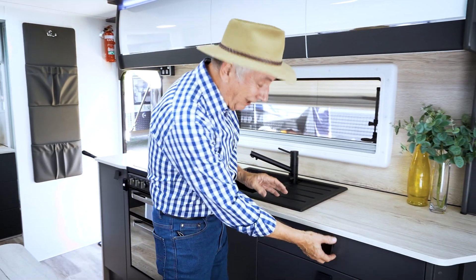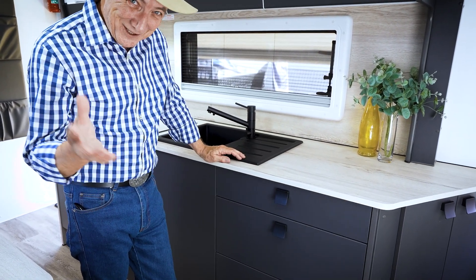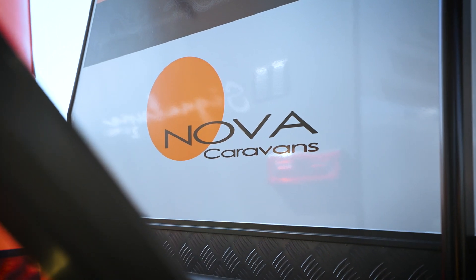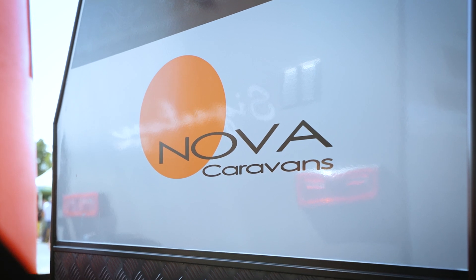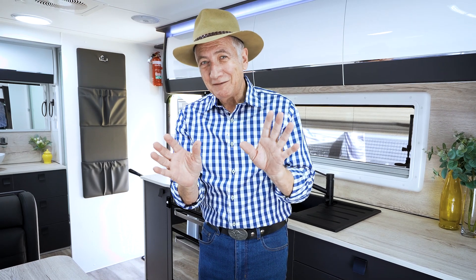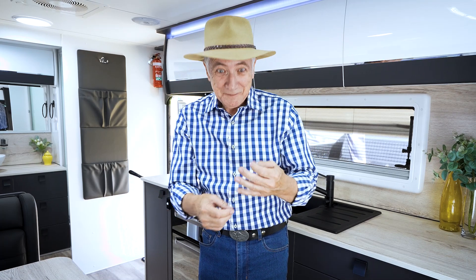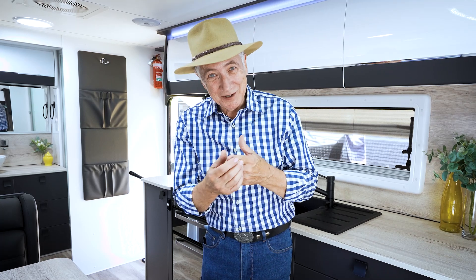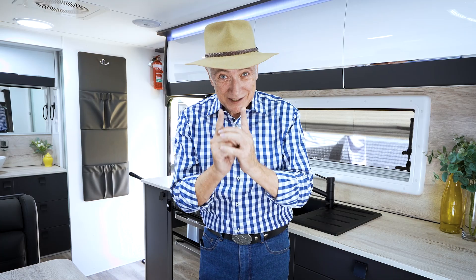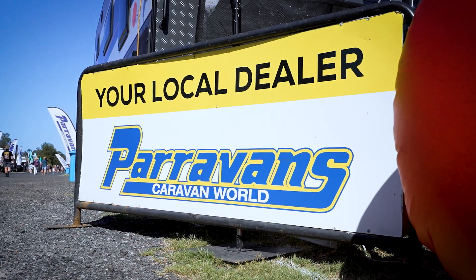As you come through here, there are lovely drawers — watch this — soft close. Now, Nova won Manufacturer of the Year, and that's based not just on advertising spend but on the calibre of the company and their product: the warranty, their after-sale service, the manufacturing, the design, and the way they look after the customer. So when you come to Paravans to get your Nova, you know you're going to be looked after wonderfully.